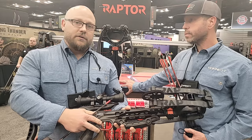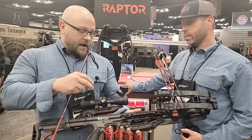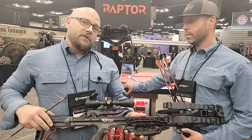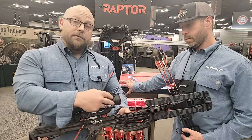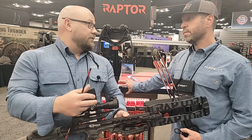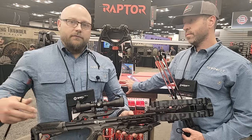Features include the tried and true Tick Trigger Tech Trigger, which offers a 3-pound light crisp pull. It is topped off with a 4x36 multi-reticle red-green illuminated scope. We went to a little bit larger objective on the front — the 36mm — which brings you more brightness and a little bit larger field of view.